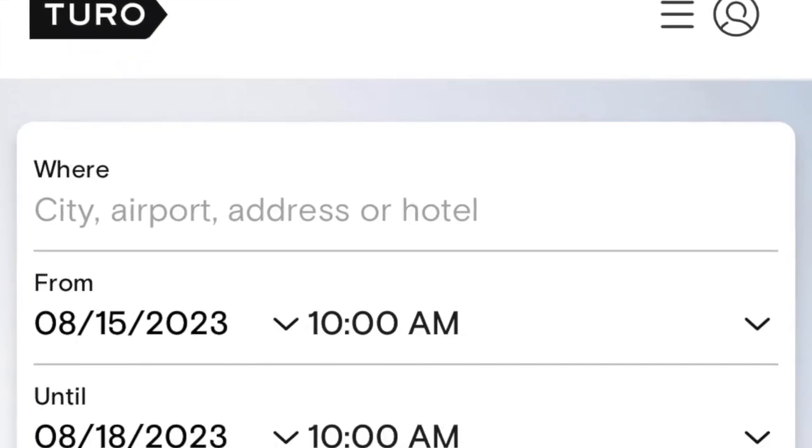Flying to Las Vegas, make sure you have a Turo car. I like Turo — it's the easiest. Use your phone, use the app. It's the easiest way to go. We've been using it lately. Turo, T-U-R-O. That's our second tip.